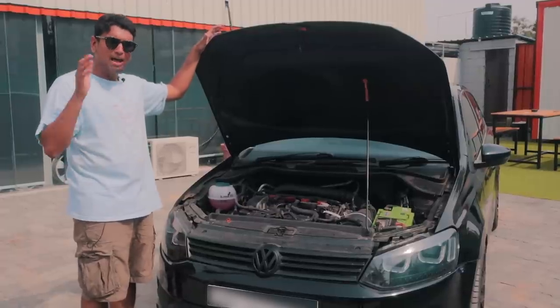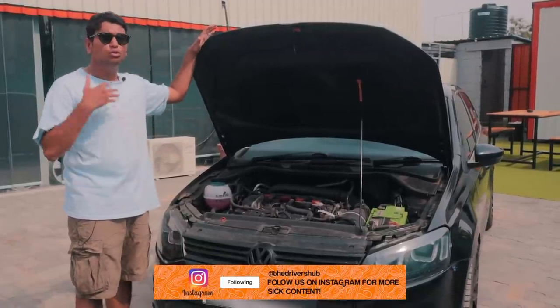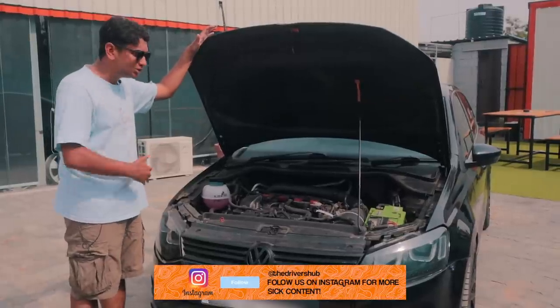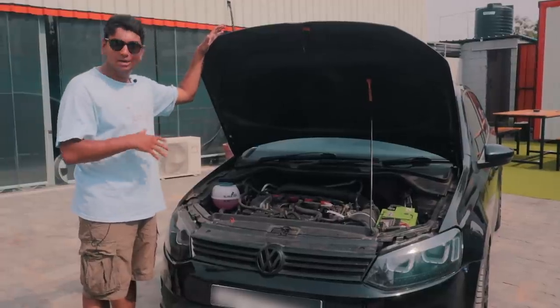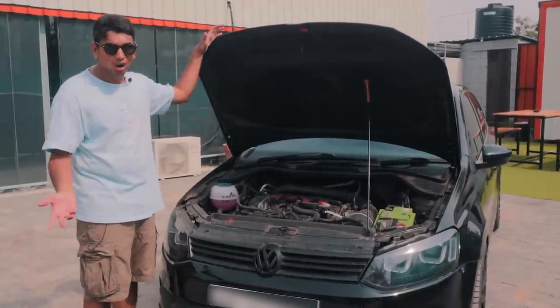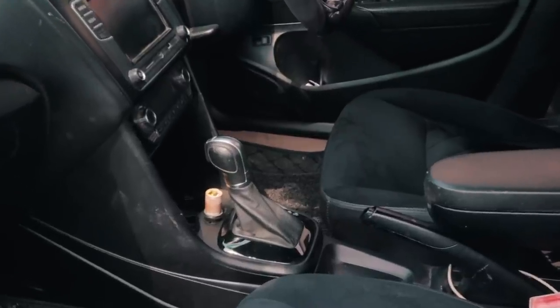The guys at Venom, Wagmaster and N2 are saying that this thing can theoretically do 450 horsepower, but they're slowly building up to it to test the car out and see its limits. All of this torque and power can't be run through a normal manual transmission or a DQ200, so it's been swapped with a 6-speed DQ250 transmission.